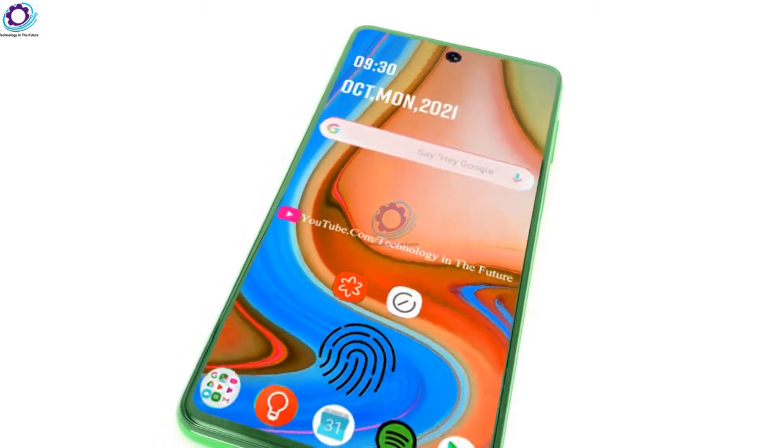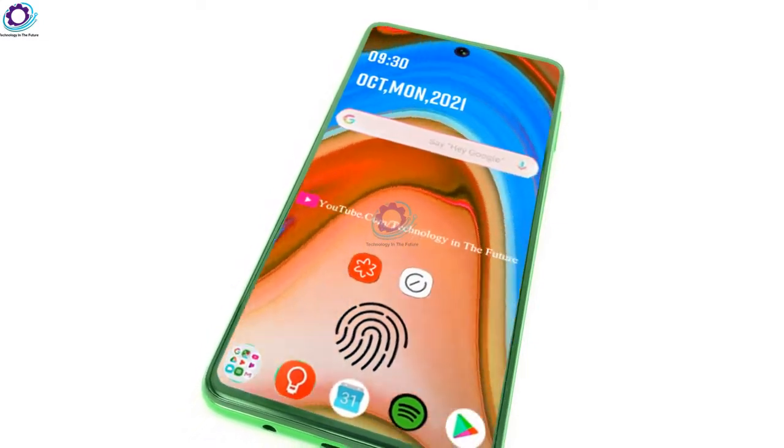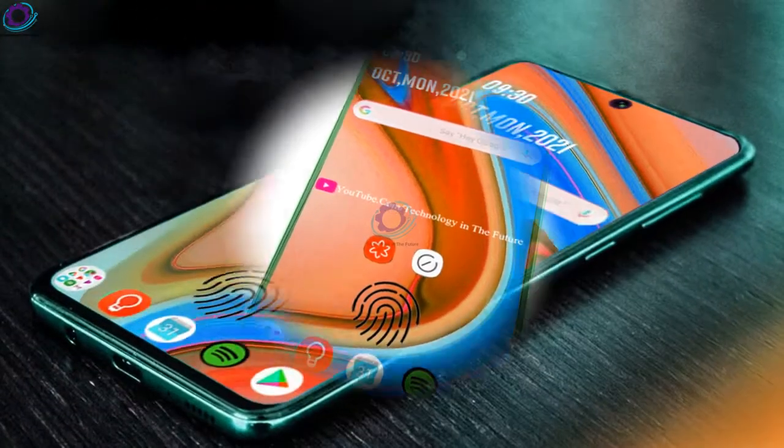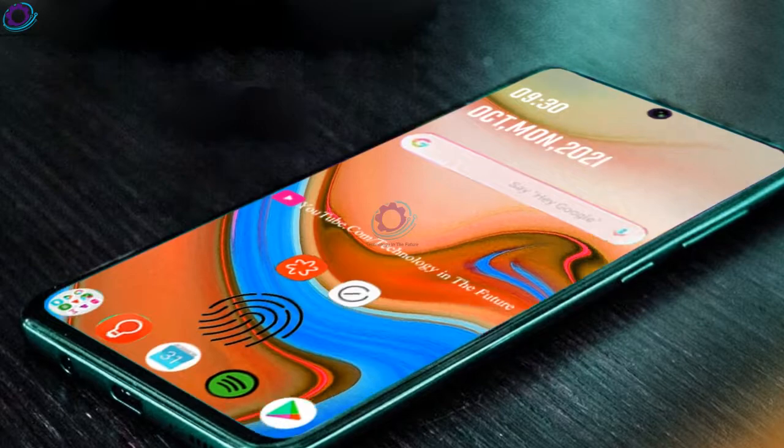The Samsung Galaxy A73 will run on the Android 12 operating system. There is also protection of Gorilla Glass on the device.